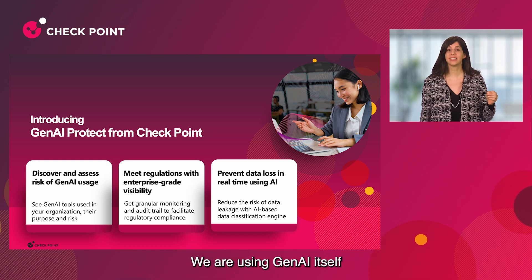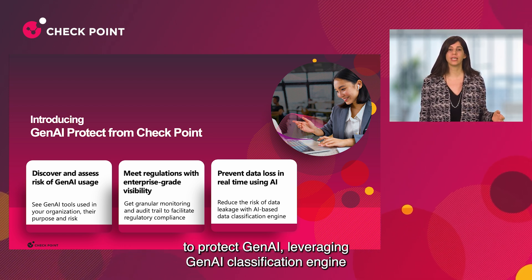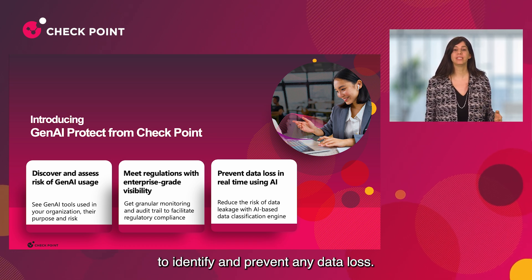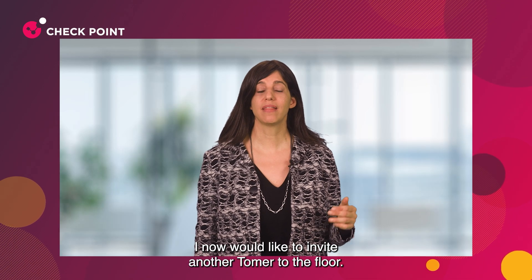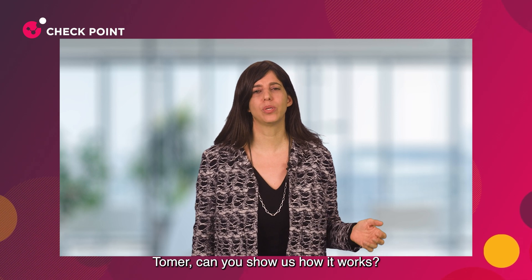We are using Gen AI itself to protect Gen AI, leveraging a Gen AI classification engine to identify and prevent any data loss. I'd now like to invite Tomer Bechor to the floor — he is Gen AI product manager. Tomer, can you show us how it works? Thanks, Nathalie. Super excited to show how Checkpoint can help you adopt Gen AI safely.